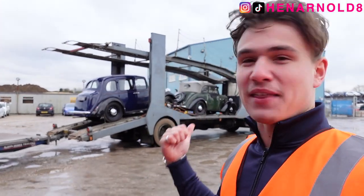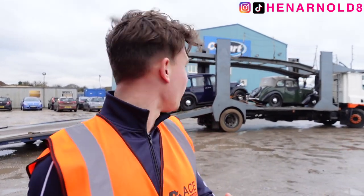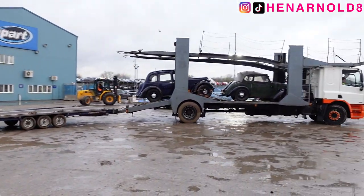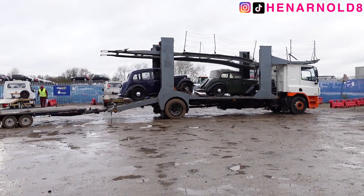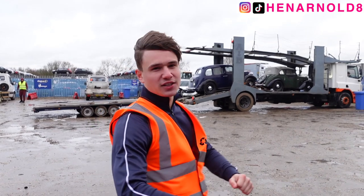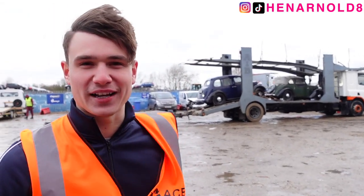I wouldn't mind a couple of those on the back of my lorry — I reckon they're worth a few quid. Can somebody in the comments tell me what they are? Because I have no idea; I think they're a little bit before my time. But you've got a convertible and a soft top, so you've got a collection — one for the summer, one for the winter. You can imagine me in my nice suit with a cigar coming out of the house, jumping in one and doing a nice 20 miles an hour down the road, because I don't reckon you get much more out of them.